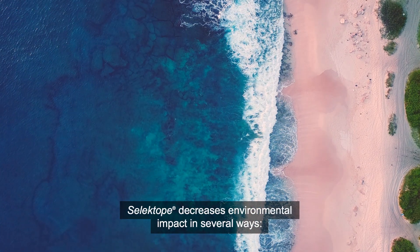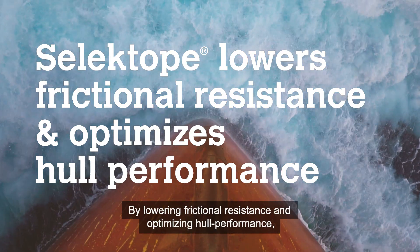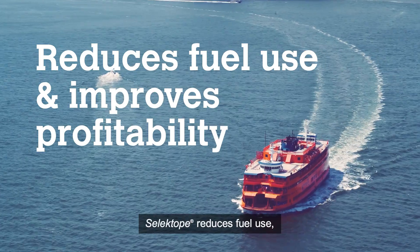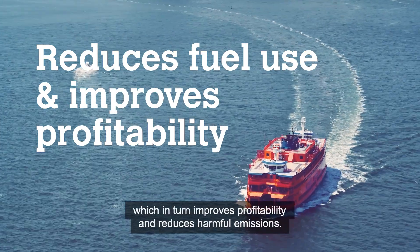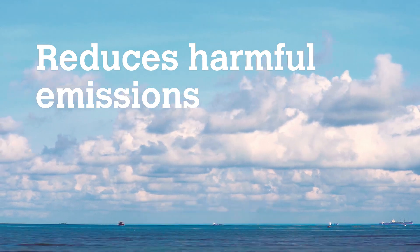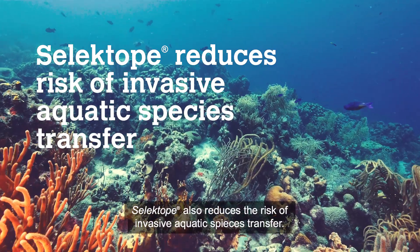Selectope decreases environmental impact in several ways. By lowering frictional resistance and optimizing hull performance, Selectope reduces fuel use, which in turn improves profitability and reduces harmful emissions. Selectope also reduces the risk of invasive aquatic species transfer.